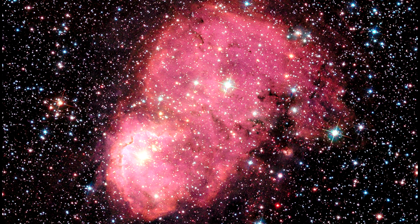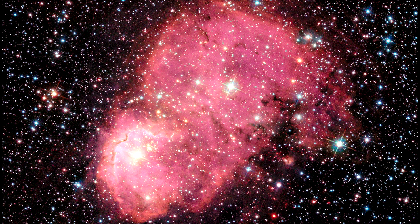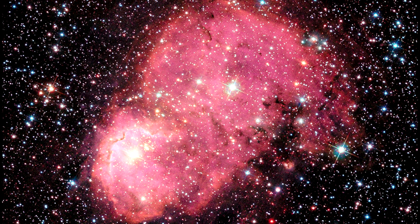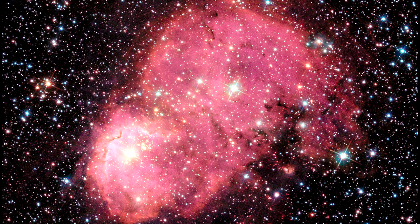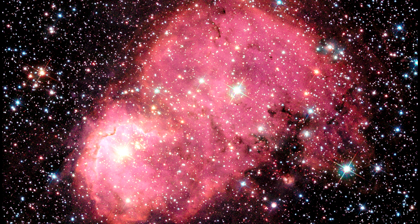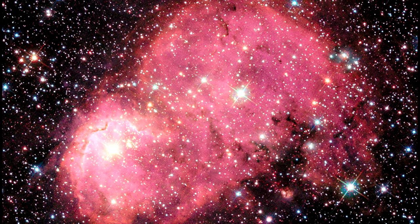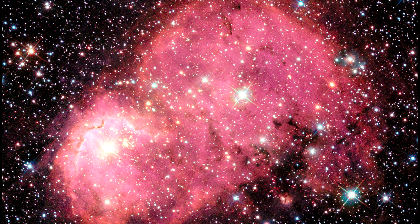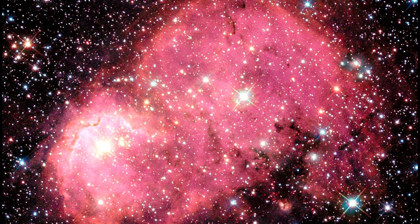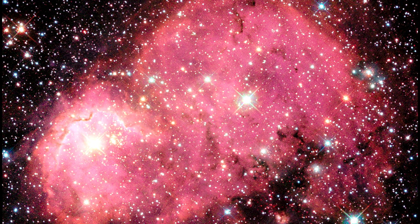This is part of a study to understand how interstellar dust is different in galaxies that have a far lower supply of heavy elements. The Small Magellanic Cloud has between a fifth and a tenth of the amount of heavy elements that the Milky Way does. Because it is so close, astronomers can study its dust in great detail and learn about what dust was like earlier in the universe's history.